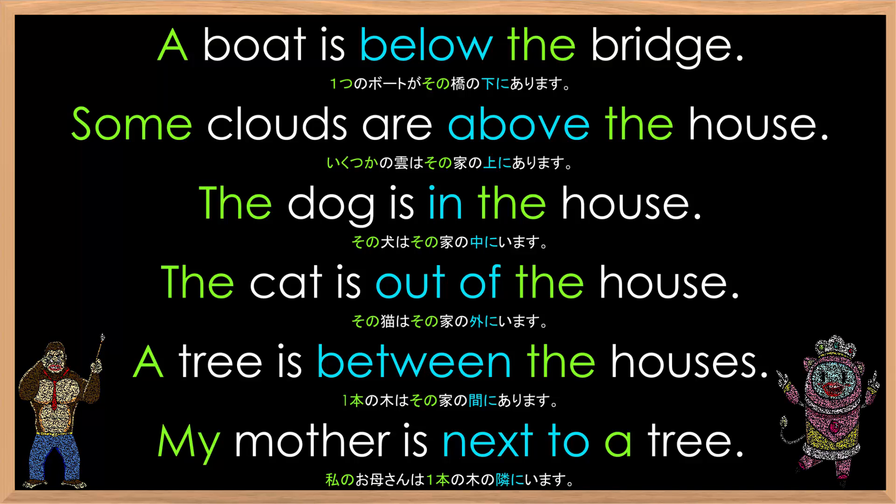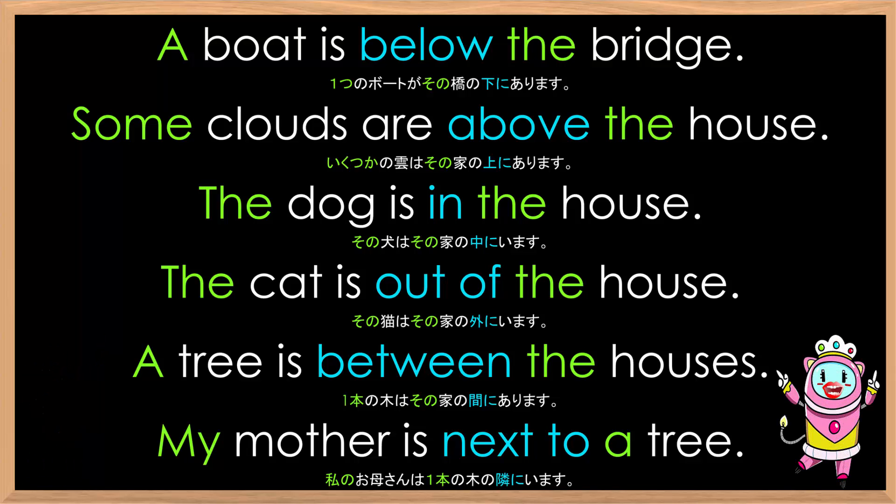Now you read the sentences: a boat is below the bridge; some clouds are above the house; the dog is in the house; the cat is out of the house; a tree is between the houses; my mother is next to a tree.